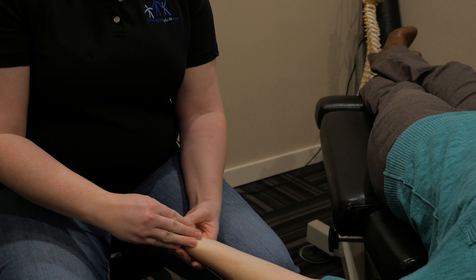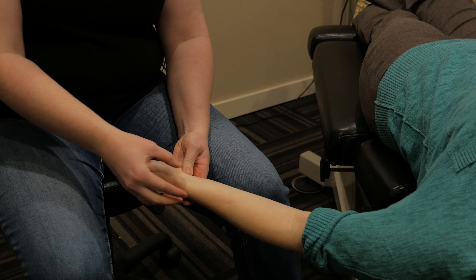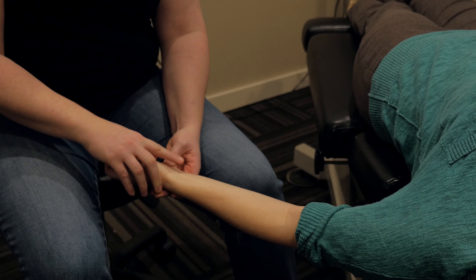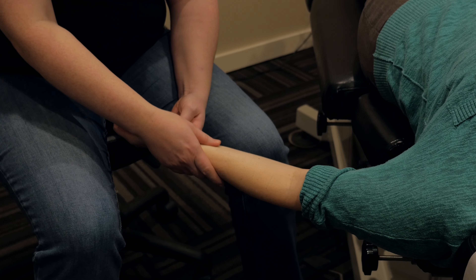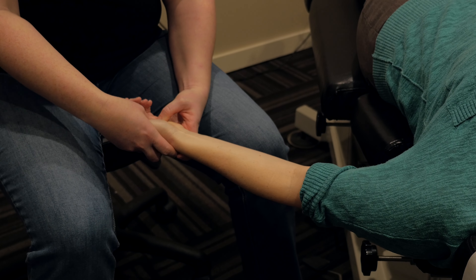On the flexor side of the wrist there are nine tendons that come down and the median nerve through the tiny little carpal tunnel, which is about the size of your index finger. When these tendons get swollen and irritated with inflammation, they can push on the median nerve causing pain in the hand and the wrist.